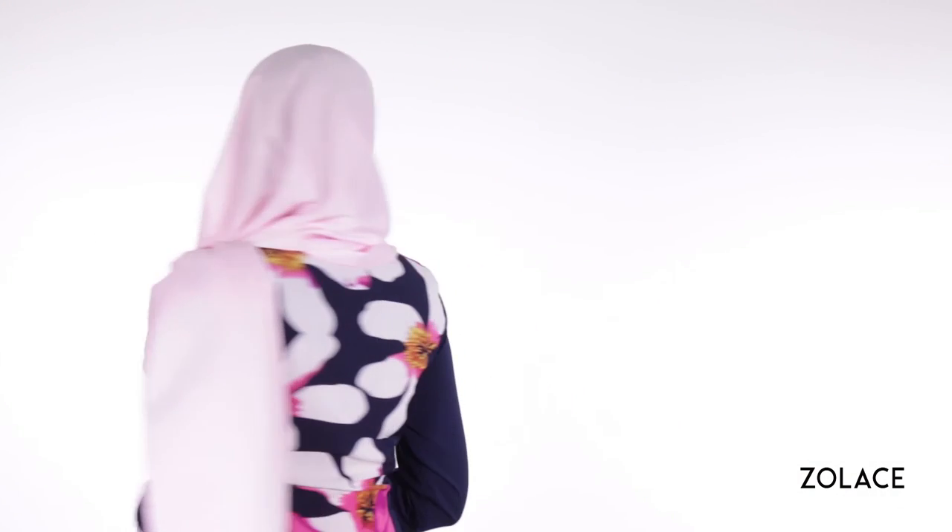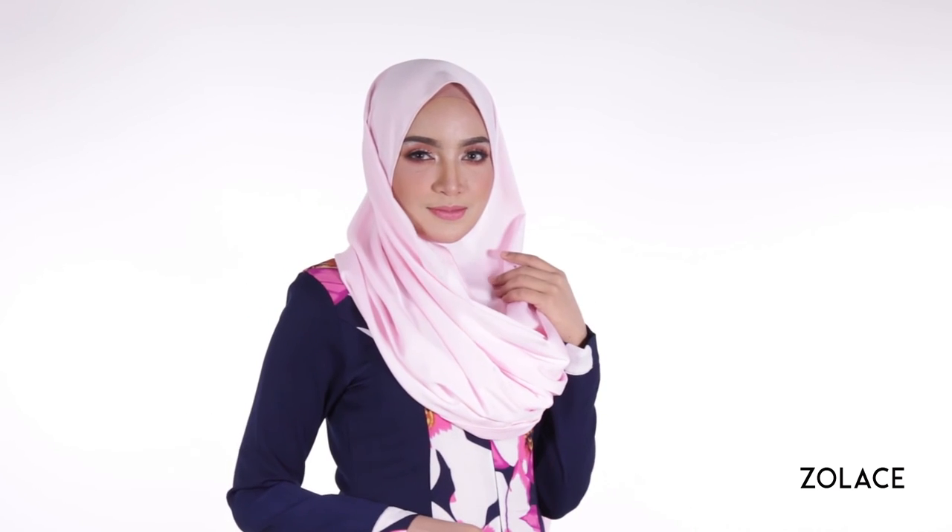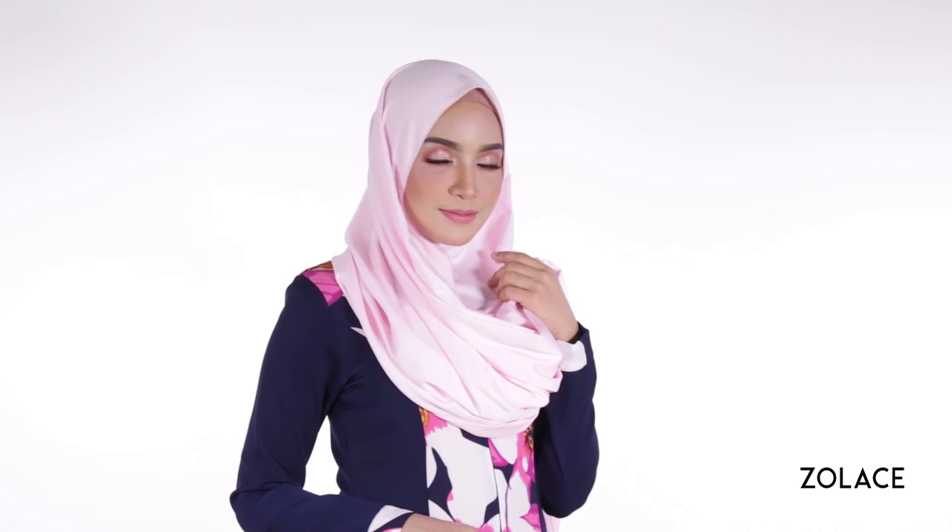We love how easy it is to do this style, and it's made possible by this amazing shawl. Seriously, if you've ever wished for perfectly gorgeous drapes, this shawl makes it happen in no time at all. You have to get a Zena Doll satin rectangle shawl today!